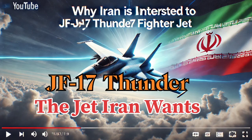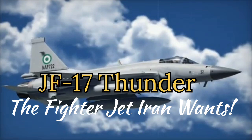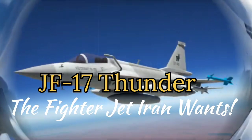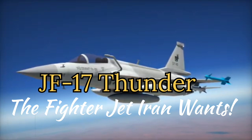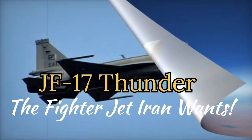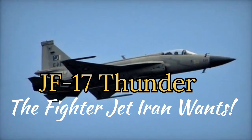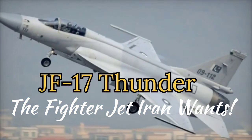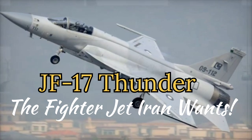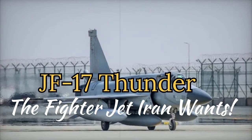Why is Iran interested in buying the JF-17 Thunder? Iran's reported interest in acquiring the JF-17 Thunder, a joint product of Pakistan Aeronautical Complex (PAC) and Chengdu Aircraft Corporation (CAC), stems from both geopolitical considerations and technical advantages. The JF-17 Thunder offers a modern, cost-effective solution that aligns with Iran's defense needs while addressing challenges imposed by sanctions and aging fleets.